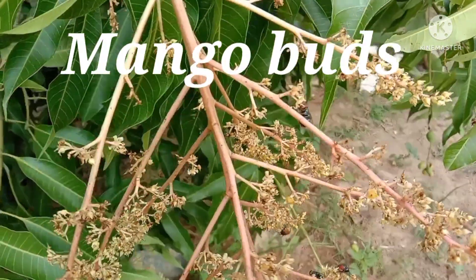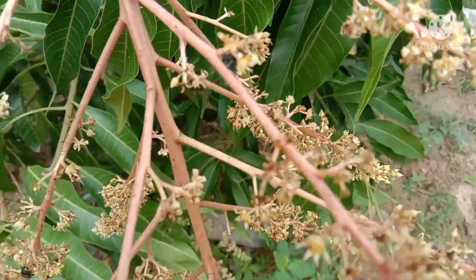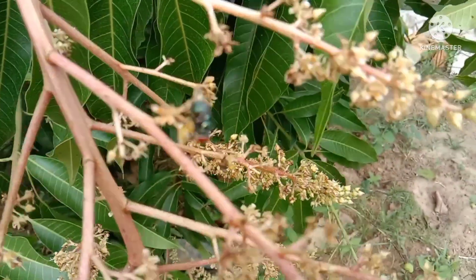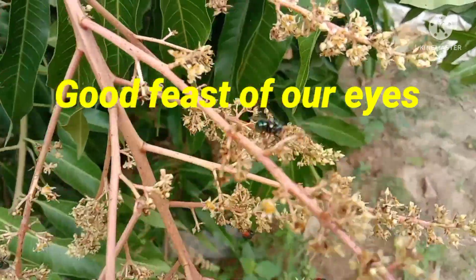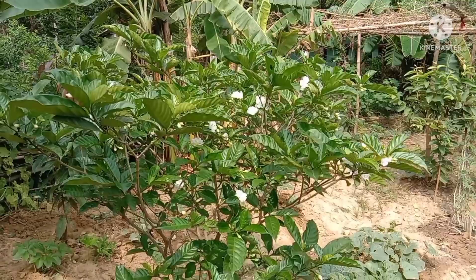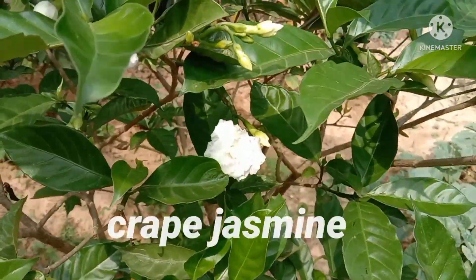Now we will go to the mango bird. It is a mango bird — how nice it is! It is so beautiful that a fly is enchanted to it. It is a good feast for our eyes. There are different flies and insects, and they are also attracted to it. It is a rose bay, or crepe jasmine.